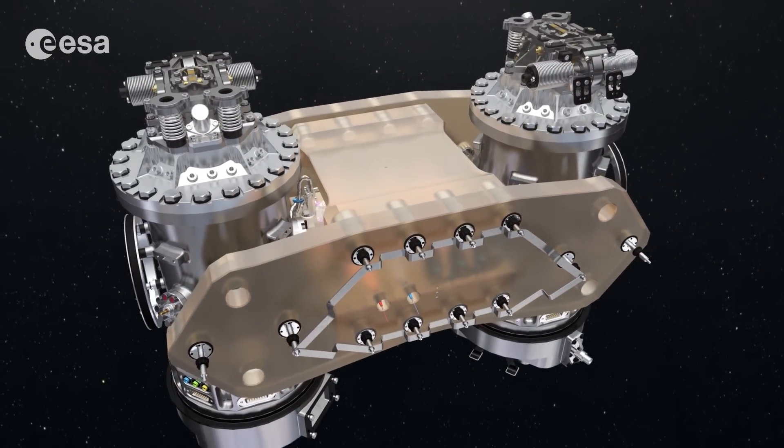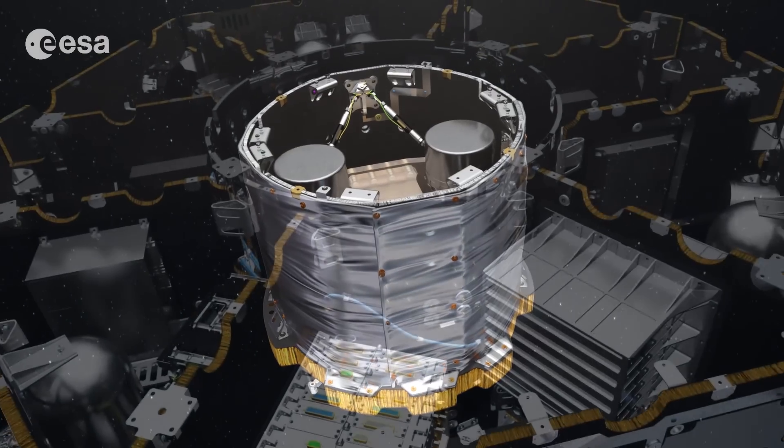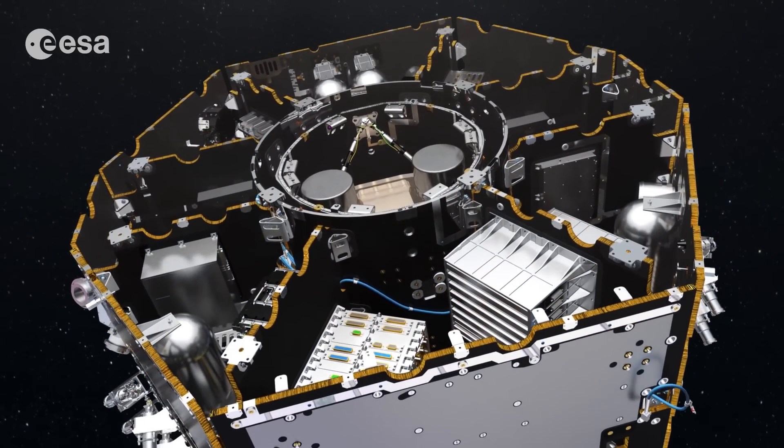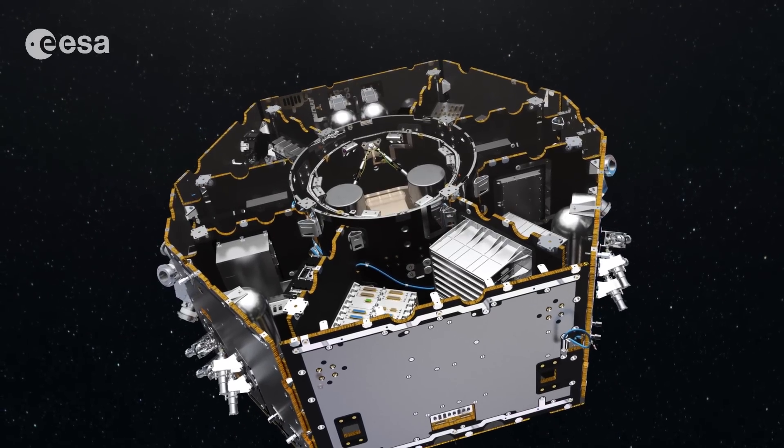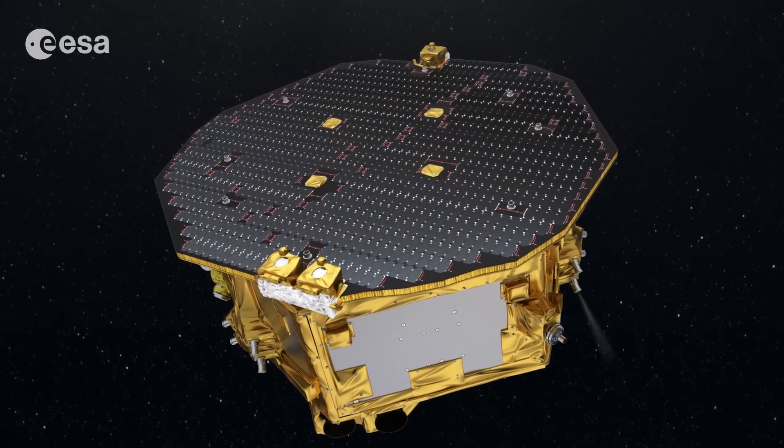Housed in two vacuum enclosures, the free-falling cubes sit at the core of the science module. On top, a solar array provides power to the instrumentation and acts as a thermal shield.